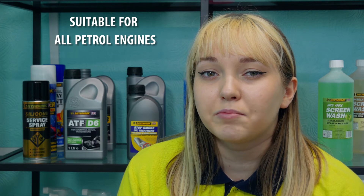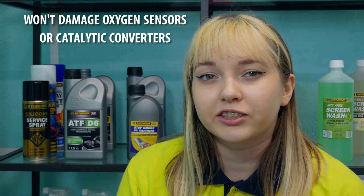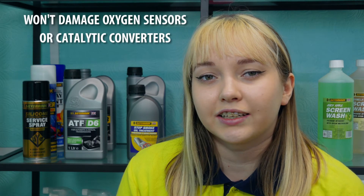This is suitable for all petrol engines including turbo, supercharged, carburetor and fuel injection. It won't damage oxygen sensors or catalytic converters.